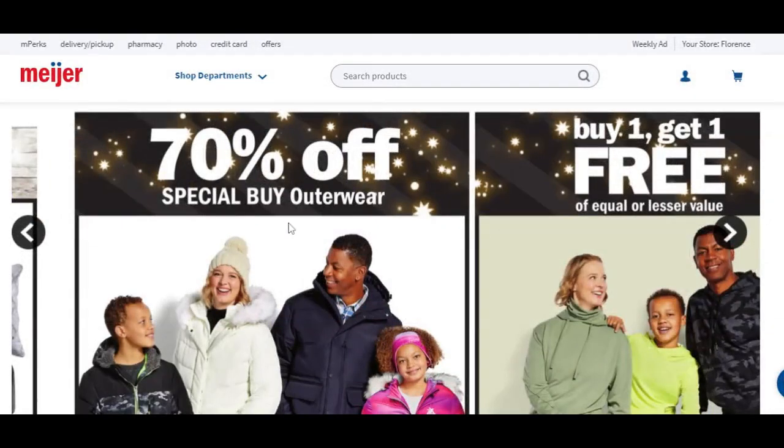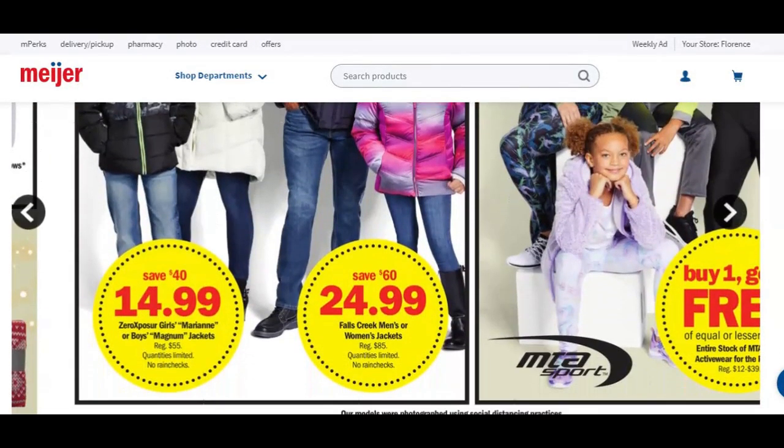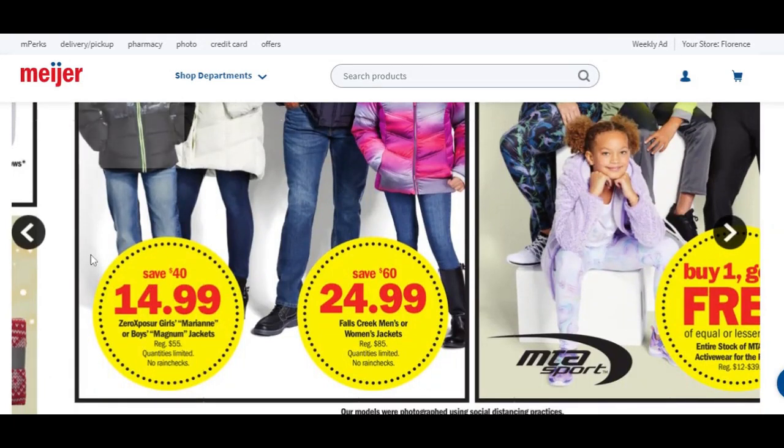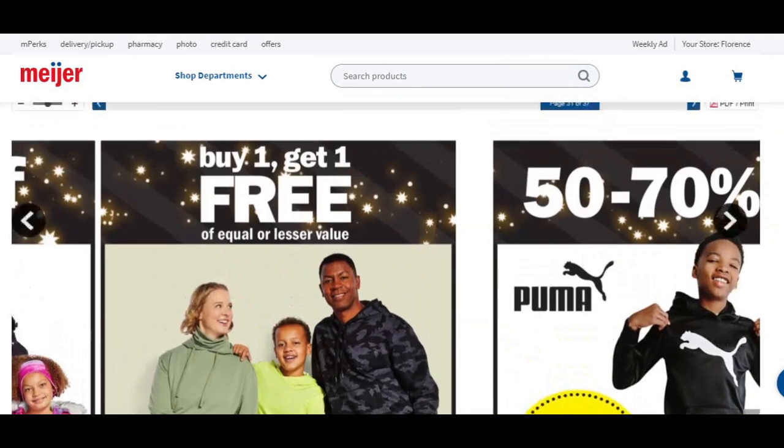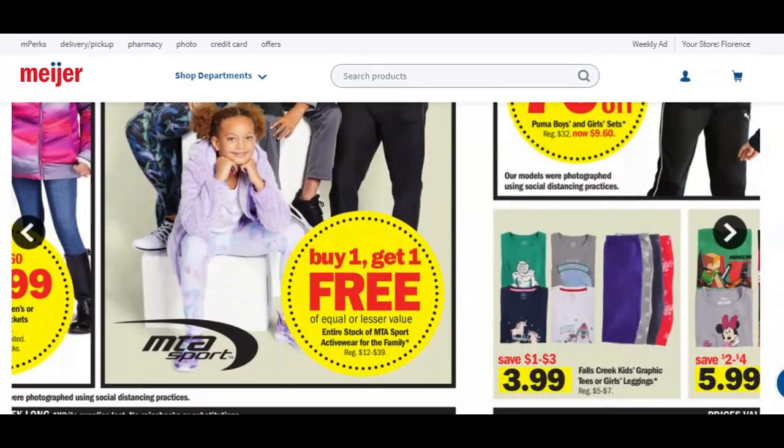70% off on your outerwear. Kids' jackets are normally $55, now $15. Men's or women's jackets are normally $85, you're going to save $60 and get these for $25 — that's a great deal. Also buy one, get one free on the entire stock of MTA Sport active wear for the family — a really sweet deal.